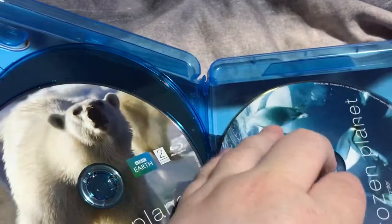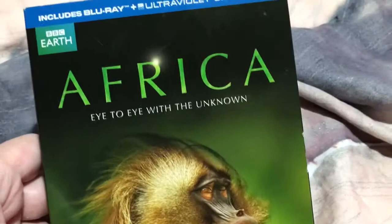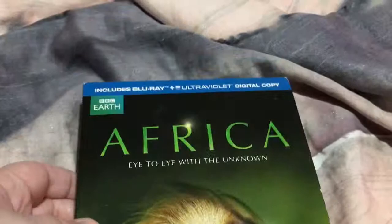And the last one is another three-disc — Africa. Eye to eye of the unknown. And this is, as far as I know, the only David Attenborough one in the UK that comes with a digital copy. I recommend you pick it up because Flixster's going to be out of service soon. Inside, we've got disc one, disc two, and disc three.